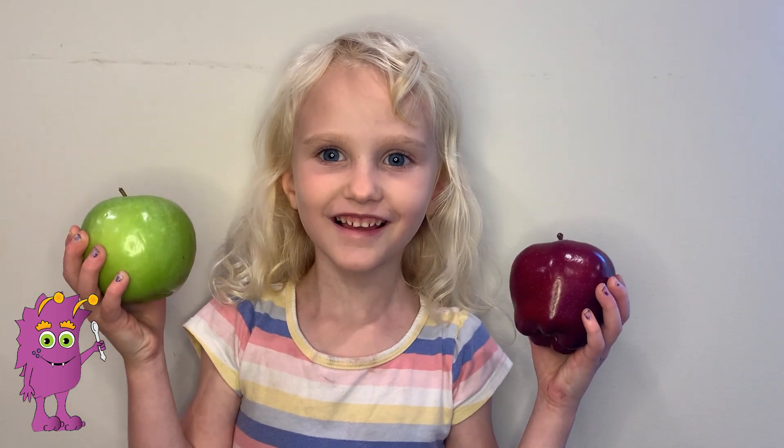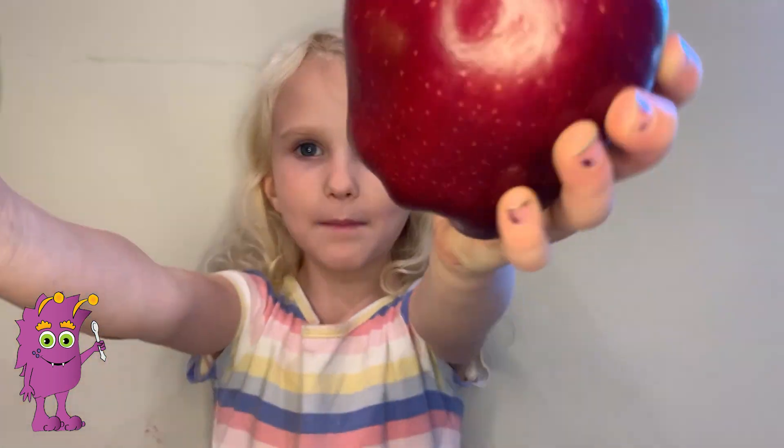Hey Snickers! We're learning about apples. Where do apples grow? Apples grow in trees. Here are some fun facts about apples.